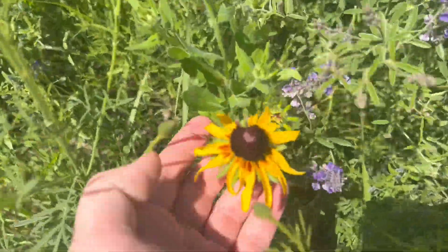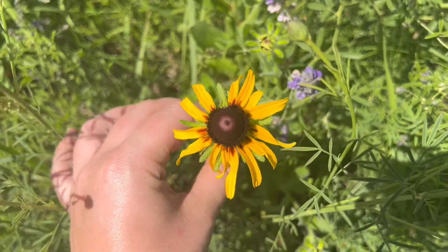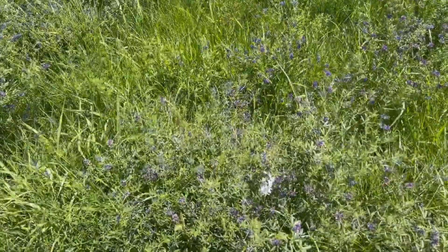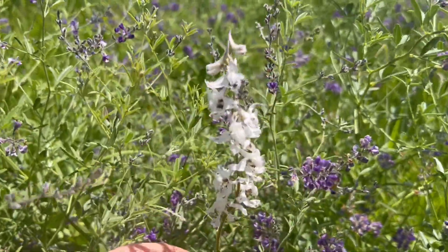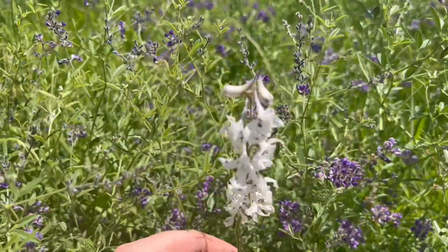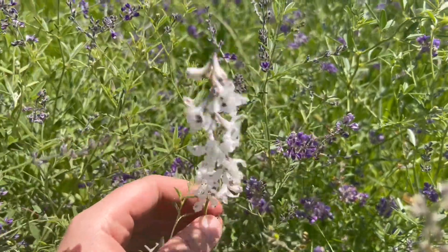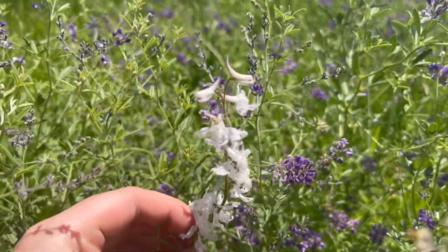I've spotted some of the first rudbeckia black-eyed susan coming up in the prairie. They're really pretty and they add that nice contrasting bright color with the yellows and purples in June and throughout the rest of the summer. We also have a lot of this prairie larkspur popping up randomly throughout the prairie. They don't grow as much in clumps as other types of plant life do — they kind of spike up and run solo, but they're really pretty, they're really fun to press, and they're really important to our pollinators.